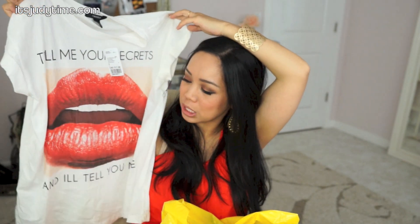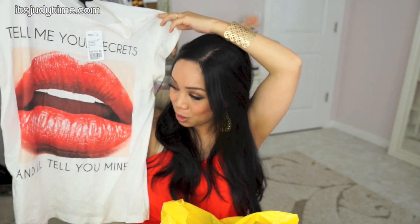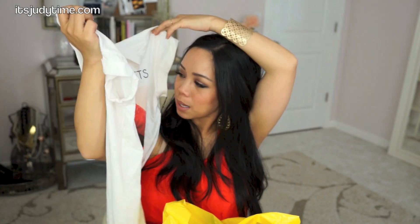Next, Forever 21. This would look really cute with those boyfriend jeans. It says 'tell me your secret and I'll tell you mine.' I thought the red lips graphic was really sexy and sassy. It was $17.80 from Forever 21.